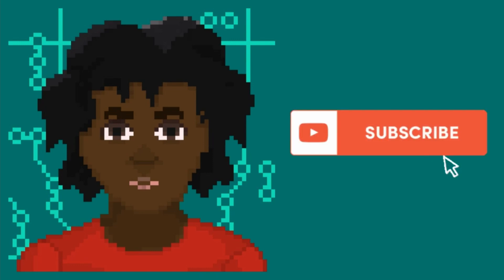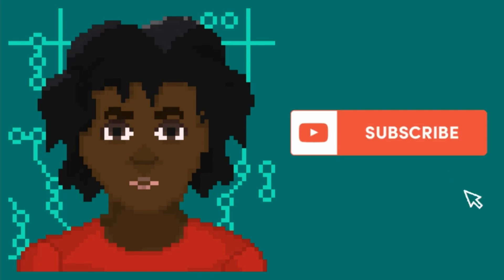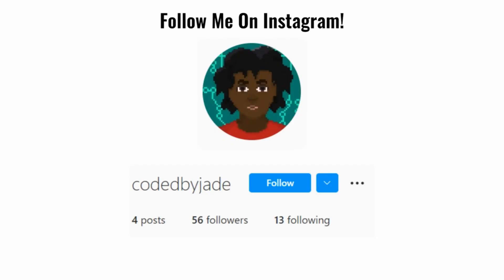I found that there are little to no YouTube videos that go through the software engineering career process for UK applicants, so I hope this video will be a resource to you. Before I get into the video, don't forget to like and subscribe to see more content, and also follow me on Instagram for personalised advice.